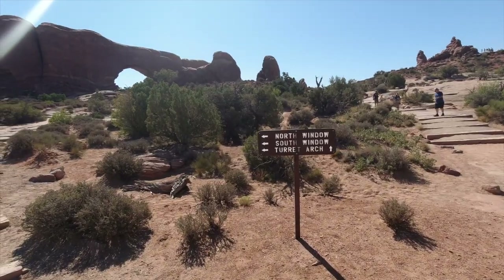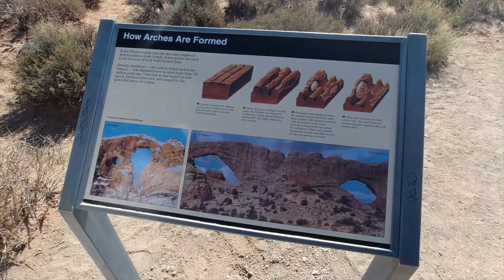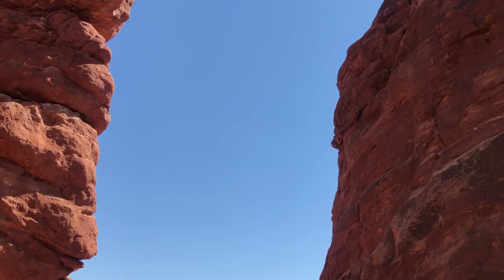This is called the Window section, and there are a number of arches we can check out. We chose Window Arch. It's amazing to think these things take hundreds of thousands of years to form — just drop by drop of moisture and sand eroding these rocks. It's really spectacular to see in person against that big blue sky with not a cloud in sight.